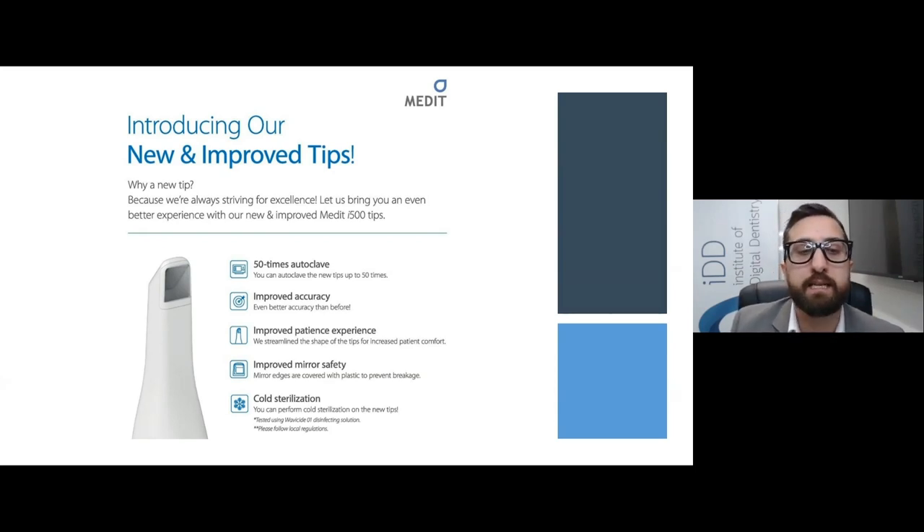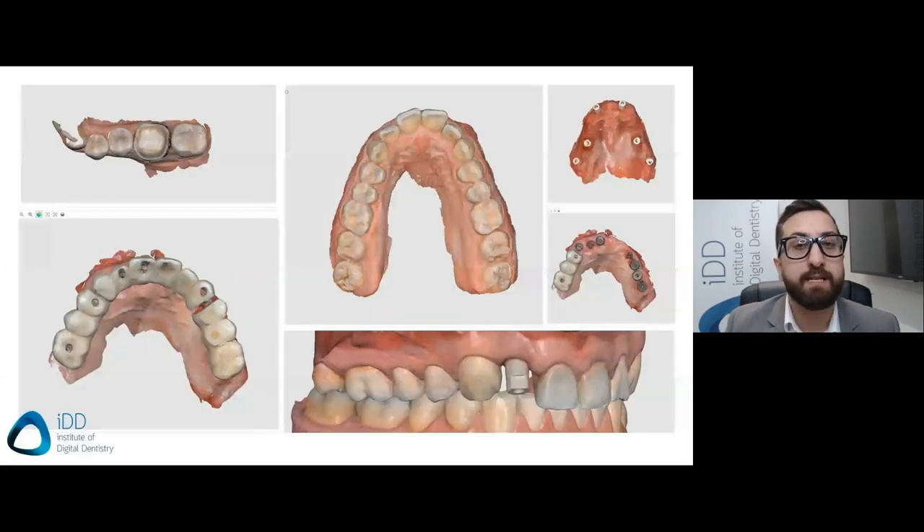We've used the Medit for a huge range of cases over the past year and a half. There's not much else to say — I've always mentioned that this is a good scanner that really punches above its weight for its price point. It's impressive because it's much cheaper than some premium products on the market and still scans well — more than half the cost of some others we discussed.